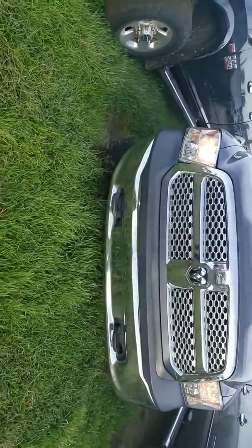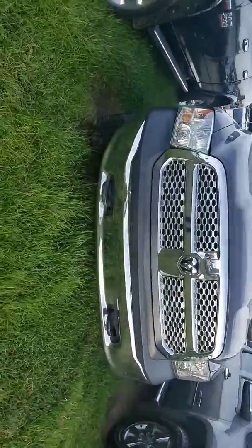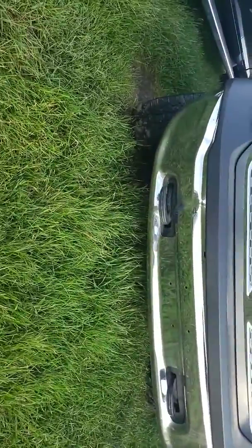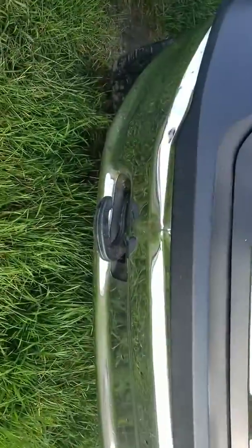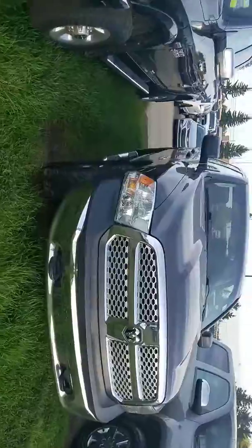Hello, Mr. Colin. This is the 2015 Ram 1500 Truck. The color is gray. There's a very little dent here — Dodge Ram 1500 Truck.